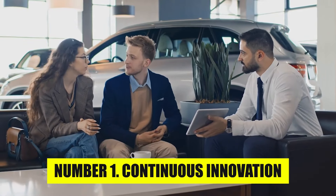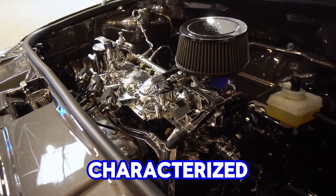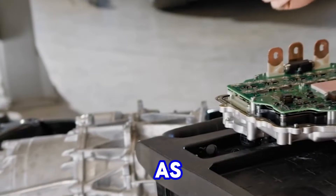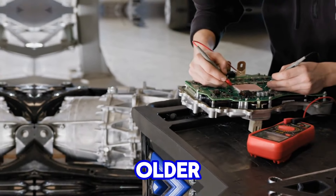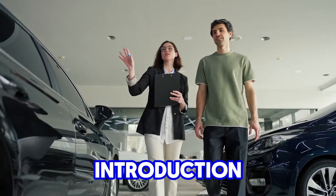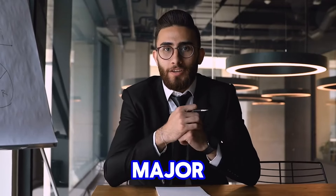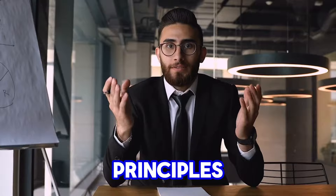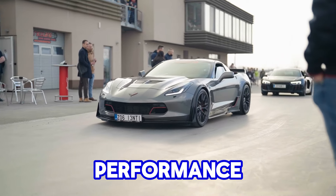Number 1: Continuous Innovation. Chevy's approach to the small-block engine was characterized by continuous innovation, even as other manufacturers moved towards more complex designs or phased out their older engines. One of the most significant developments in this evolution was the introduction of the LS series in the late 1990s. The LS series marked a major leap forward while retaining the core principles — compactness, simplicity, and performance potential — that made the small-block so successful.